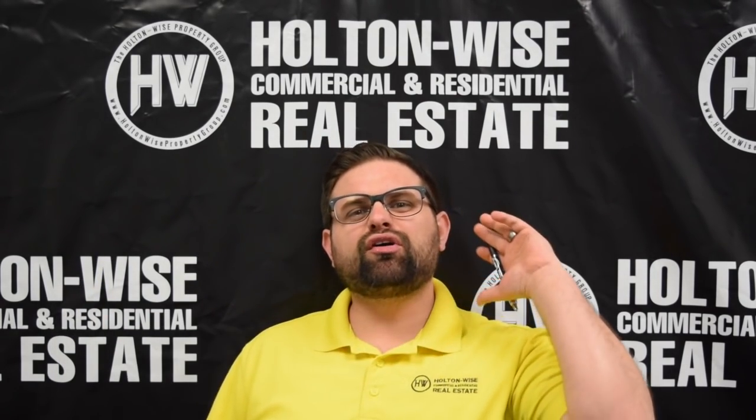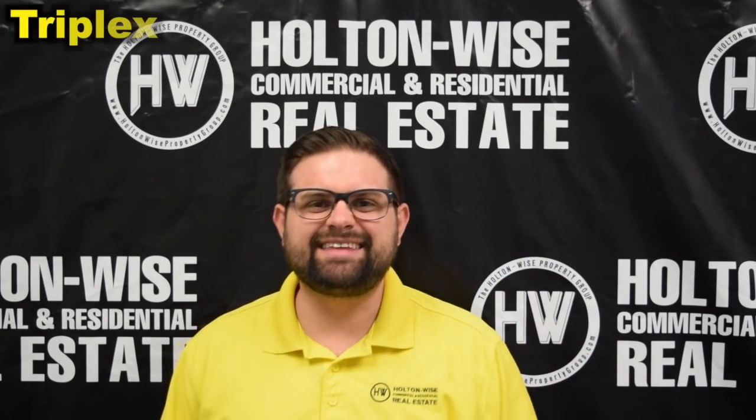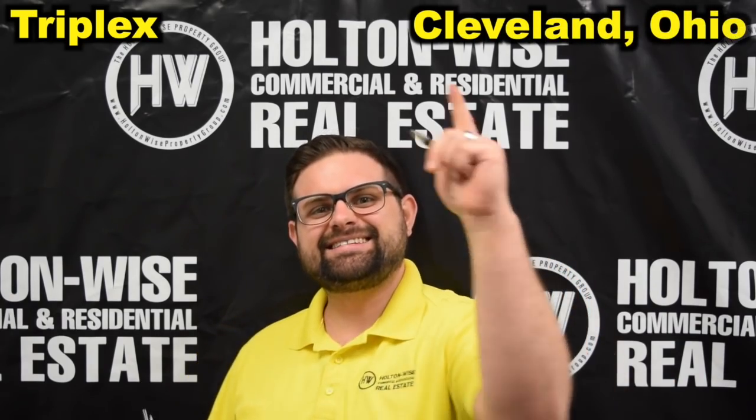James Wise with Holden Wise here. Today we are going to look at a triplex in the Cleveland area. Let's dive in.